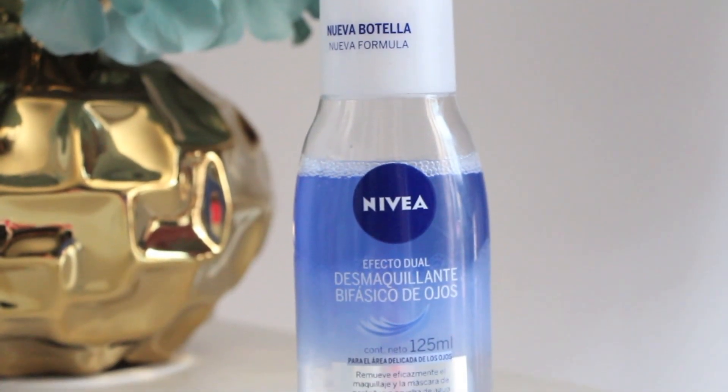Another product that I recently got that I really enjoy using is this Nivea. This is for my eyes — a makeup remover just for eyes, not for the face. Sometimes eye makeup removers can get a little bit greasy, but this one doesn't. I normally curl my eyelashes every single day, and what I've noticed that I really like is that my eyelashes stay curled when I use this. I've been using this product for more than a year and I love it. I ran out of it so I needed to get a new one — the eye makeup remover from Nivea.